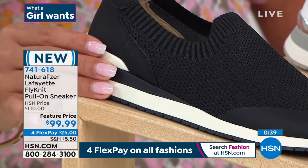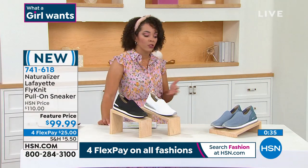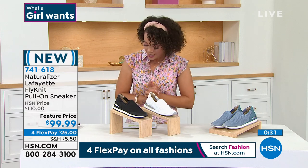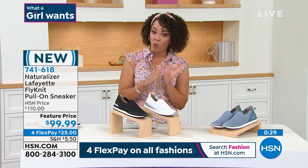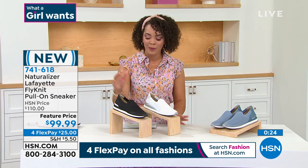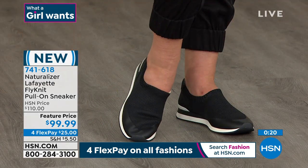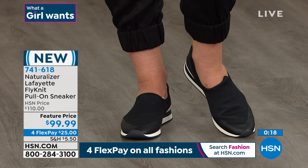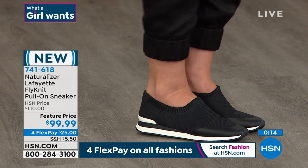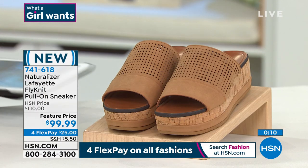Remember that Contour Plus technology — that's what gives you all-day comfort and that premium fit. It sculpts and contours to your foot. We do have medium or wide width, sizes six, six and a half to size 11. Pick your color — white is very popular this morning, but we also have black and storm blue. Item number 741-618. This price expires after today — get it for under $100 before it goes back over $100.